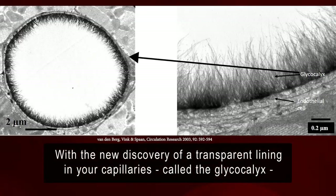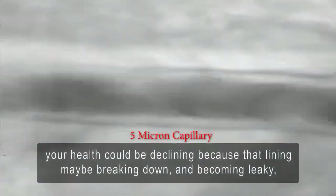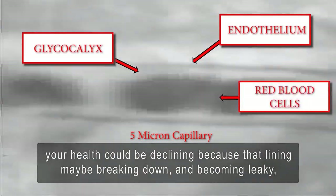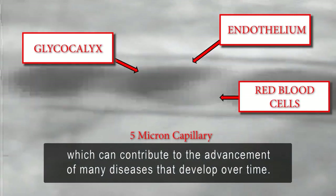With the new discovery of a transparent lining in your capillaries called the glycocalyx, your health could be declining because that lining may be breaking down and becoming leaky, which can contribute to the advancement of many diseases that develop over time.